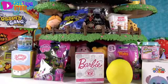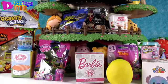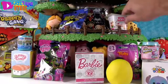Hey guys, it's Shannon and Paul, and welcome to the Blind Bag Treehouse! Yes, another episode. So Paul, why don't you pick a toy and get us started? Okay, I think I'll start us off with the Num Noms.